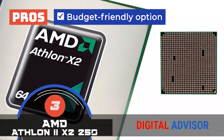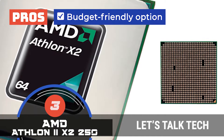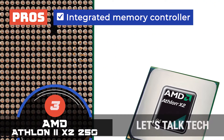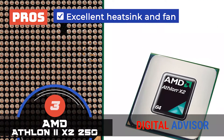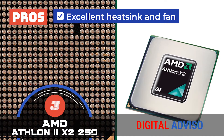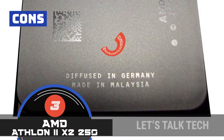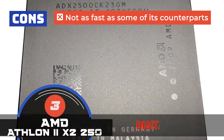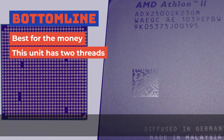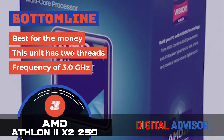The unit is a budget-friendly option, thus is more accessible to people. It has an integrated memory controller, which enables it to prevent memory latencies and perform smoothly. And it features an excellent heatsink and fan that doesn't allow the unit to get hot during operation. However, it's not as fast as some of its counterparts. The bottom line is, it's the best for the money. This unit has two threads, and it has a frequency of 3.0 GHz.